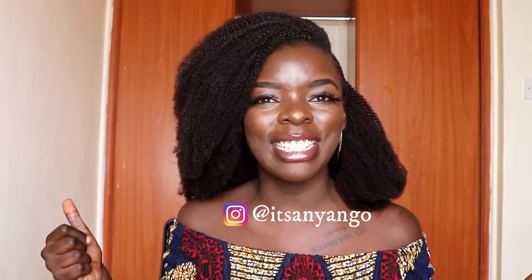Hi, welcome back to my YouTube channel. In case you are new here, don't forget to subscribe, and click on the notification bell so that you're notified every time a video is uploaded. My name is Michelle Anyango — follow me on Instagram at itsanyango.